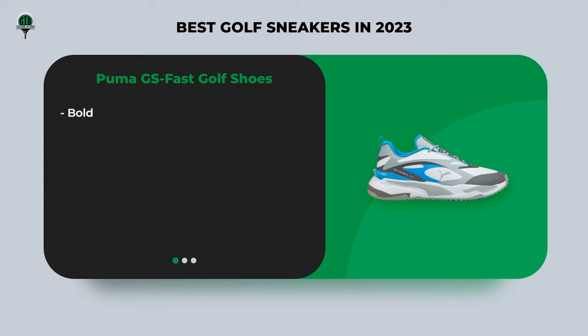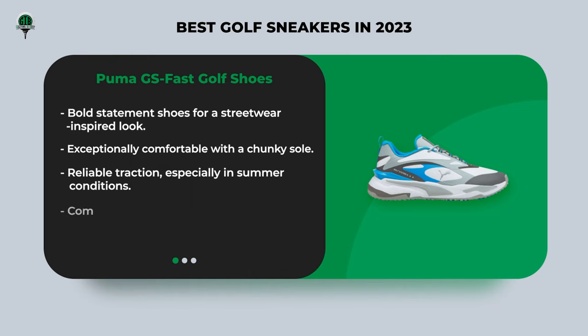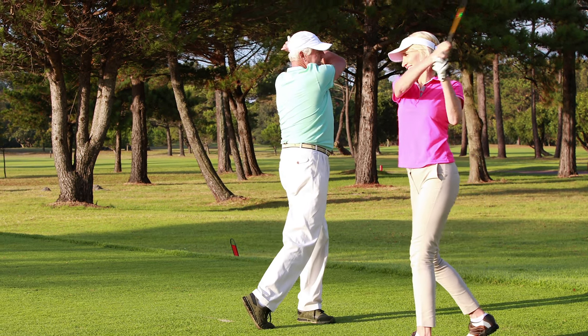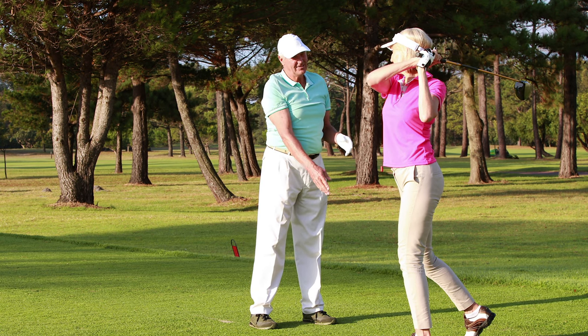Last but not least, we have the Puma GS Fast golf shoes. These shoes make a bold statement with a streetwear-inspired look on the golf course. They are exceptionally comfortable, with a chunky sole and mesh sock liner to prevent blisters. The wide rubber outsole featuring small rubber studs provides reliable traction, especially in summer conditions. Plus, they are completely waterproof and easy to clean after your round.